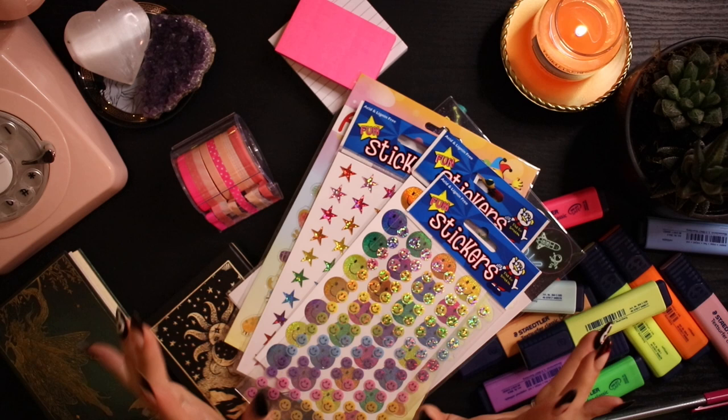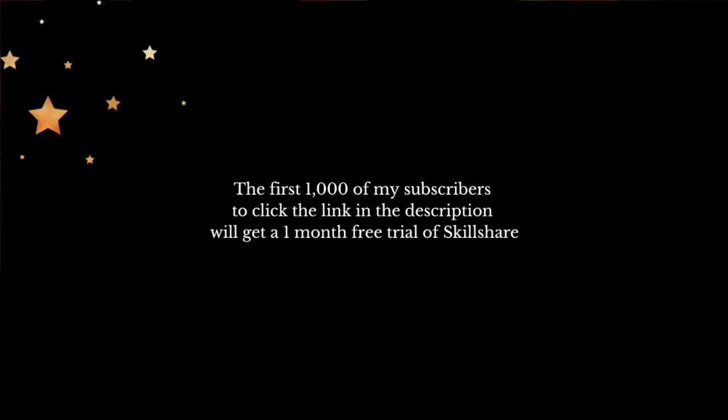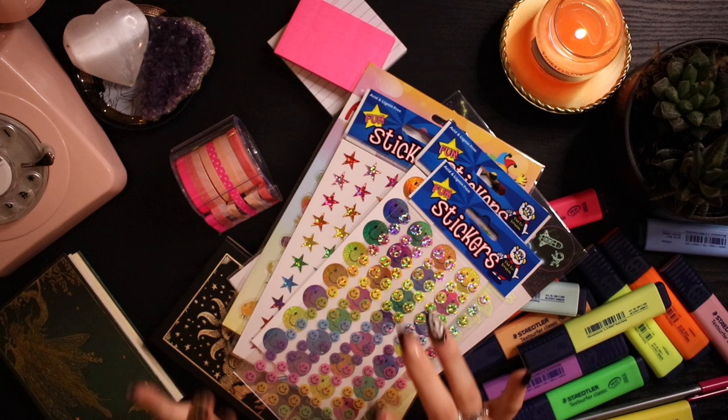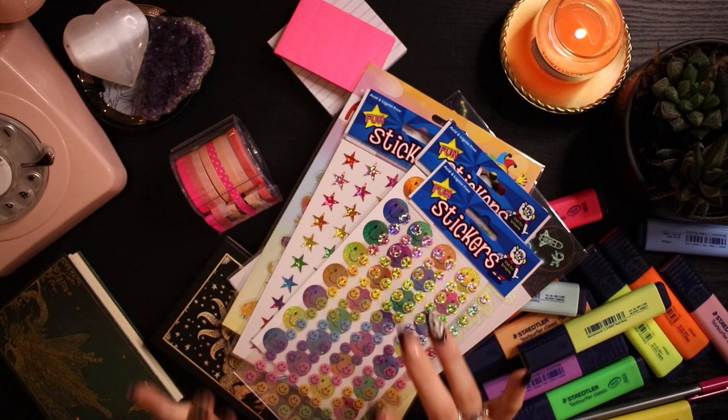That is everything I wanted to show in this stationery haul — I really hope you enjoyed it. Thank you so much to Skillshare for sponsoring this video; don't forget to use the link in my description for a one month free trial. If you're looking for more content from me, I have my Patreon and all my socials linked in my description. I definitely have lots of videos coming up — flip throughs and setups — so I'm very excited for those. I hope you're all having a good day and night and I'll see you in my next video.